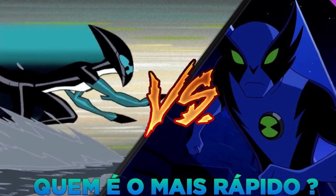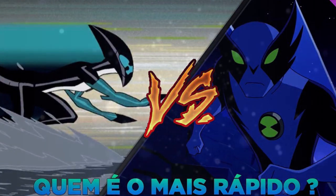Diferente do que muitos pensavam, o Acelerado não é mais rápido do que o XLR8. Ele é mais forte, mas não é mais rápido. Isso foi confirmado pelos criadores de Ben 10. E eu posso fazer um vídeo só sobre isso, falando por que o XLR8 é mais rápido que o Acelerado e comprovando pra vocês. Mas deixem aí nos comentários se vocês querem esse tipo de vídeo, ou só essa informaçãozinha já tá boa, sem precisar de vídeo.